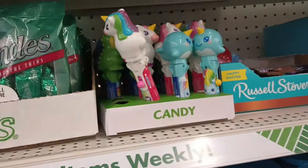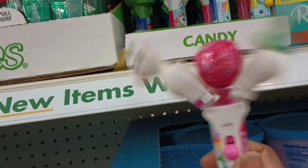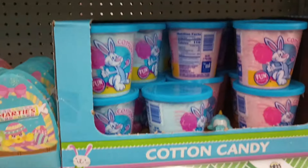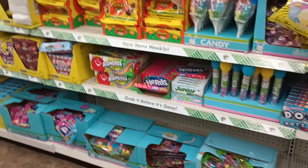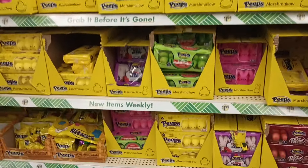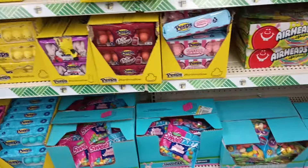Oh, look at these. These are like the little pins, but I think they're suckers. They're so cute. Yes, they got us all ready for Easter, y'all. We got all of this candy ready for Easter baskets. The one thing about Dollar Tree and a lot of these stores is they do get ready early. So pick up the things, especially candy.